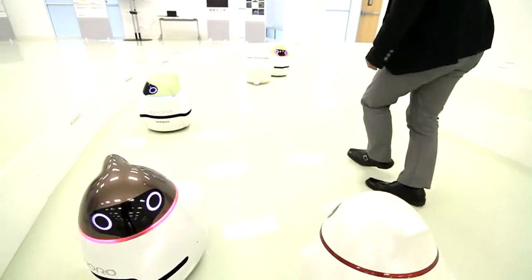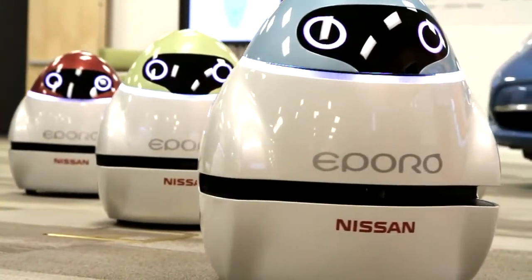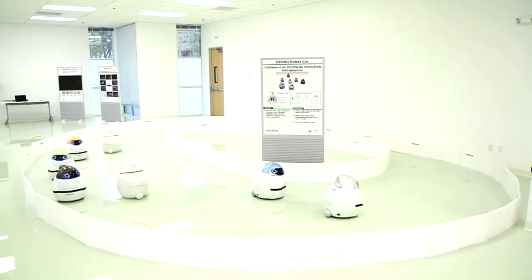Fujita is so protective of his creations, he considers them like his children. He's even given them names. He named the red one after himself. The blue one is named after his colleague, who's another innovative engineer involved in creating these creatures. We developed these robots, so actually, these are my kids.